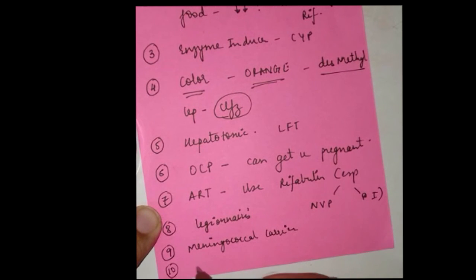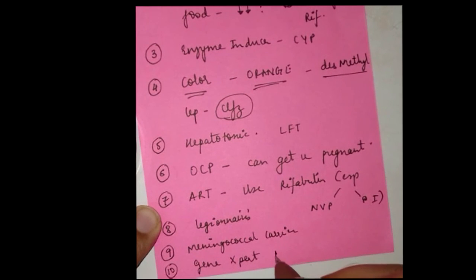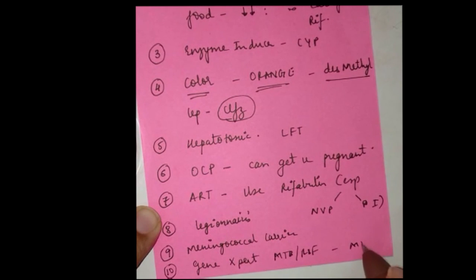The last one, but the best one: GeneXpert is a nucleic acid-based amplification test that detects resistance against rifampicin and thus tells us when a particular strain is MDR-TB.